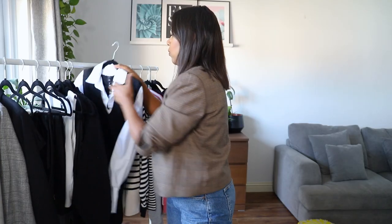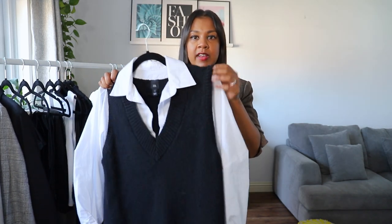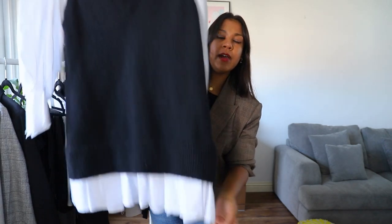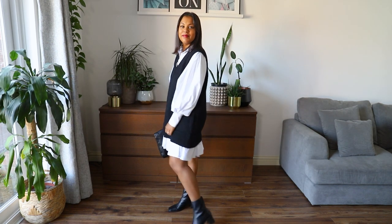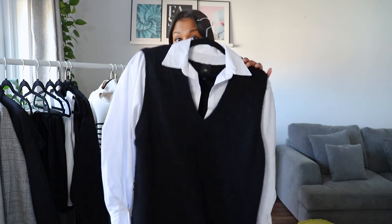The next dress is from River Island — it's got a shirt attached to the inside, not a full shirt, just the collar and sleeves knitted on with a little bit of the shirt popping through at the bottom. I really love this one, I've been wearing it loads. At the moment I don't massively need a coat over this either, which is great for autumn. I've been wearing it with cowboy boots, chunky boots, and the slim boots I've got on now. It's also great for the office — quite business casual.